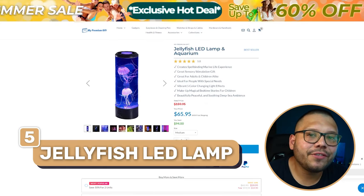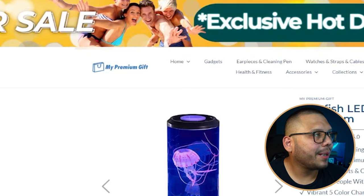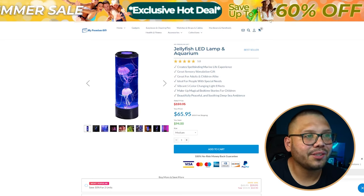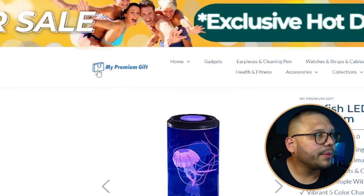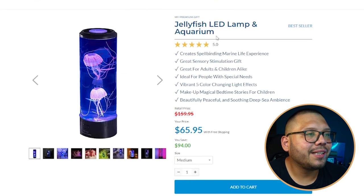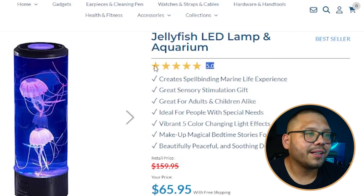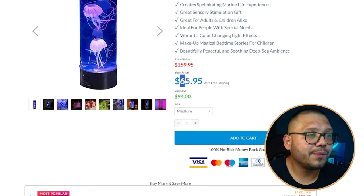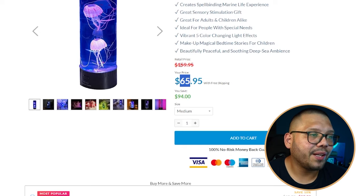Number five is a jellyfish LED lamp. The website is 'My Premium Gifts' — generic but it works. There's a huge 'exclusive hot deal, sale up to 60% off' banner that's way too big and flashy and looks out of place. They have a nice logo, five stars displayed, and a retail price shown as $160 — though I think that's too steep — being sold for $65.95. I'd lower the fake retail price to maybe $125 to keep it more realistic.